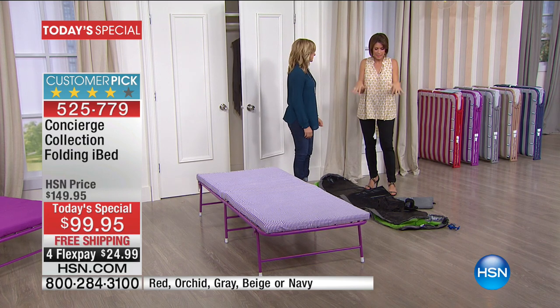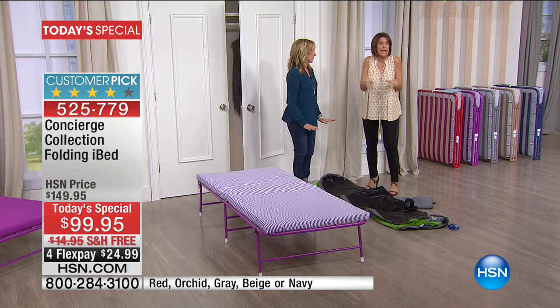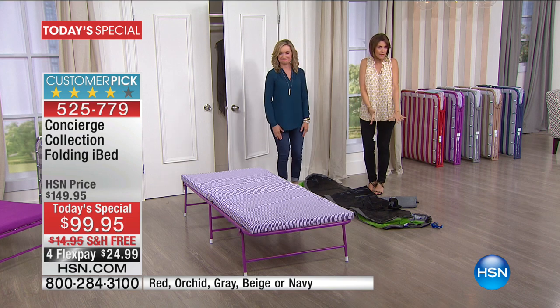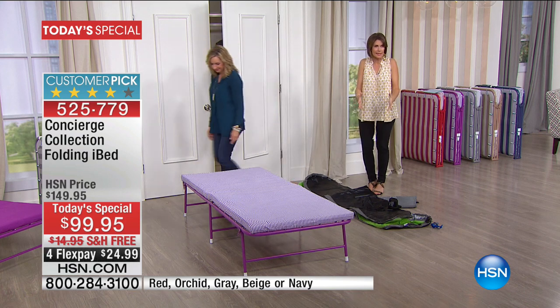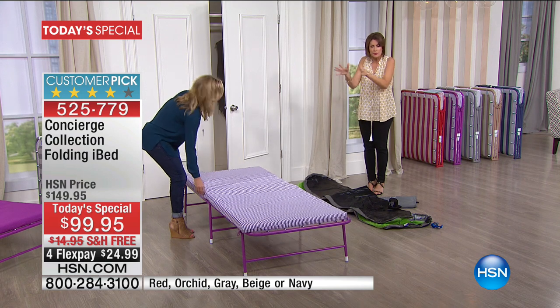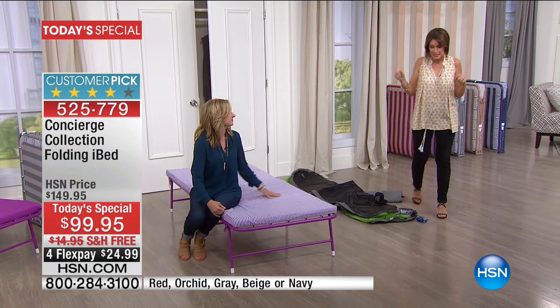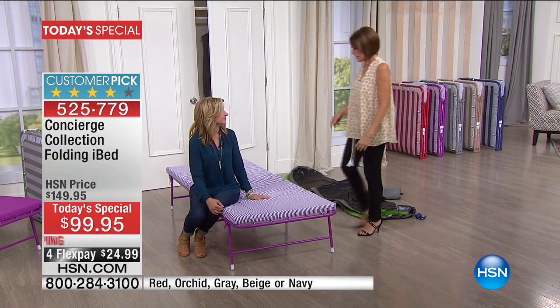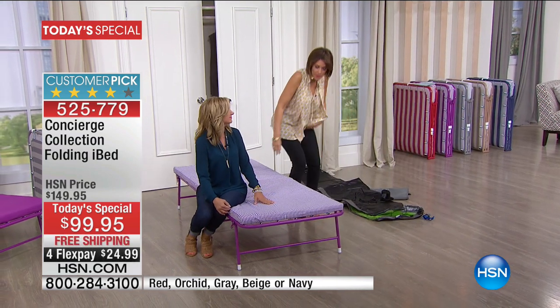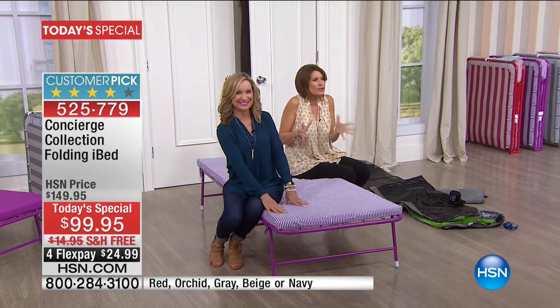If this air mattress is what you've been using, how much dread do you have when you pull this out? Setting it up is one thing, putting it back is the hardest — it never goes back in. You can't get the air out of it, it never fits back in its container, and it's heavy to carry around. This is your solution, but only today are we doing it at this price, only today with free shipping and handling, and only today are you getting it in colors unavailable anywhere else.